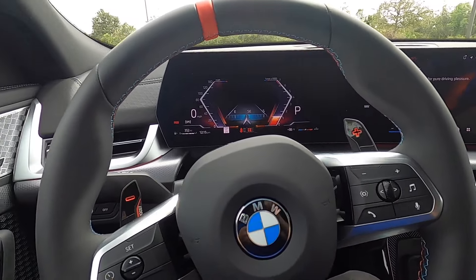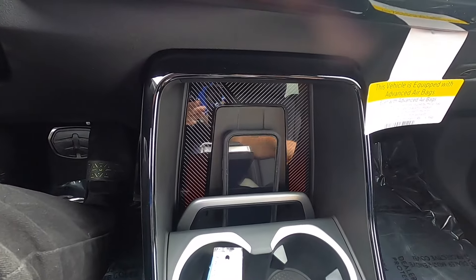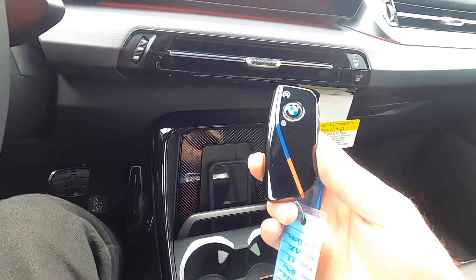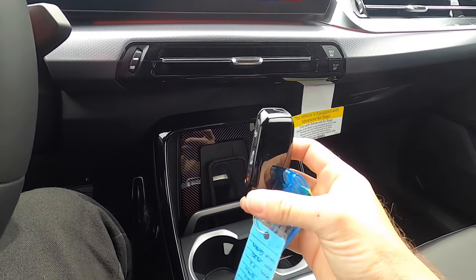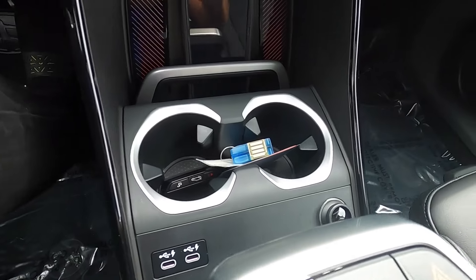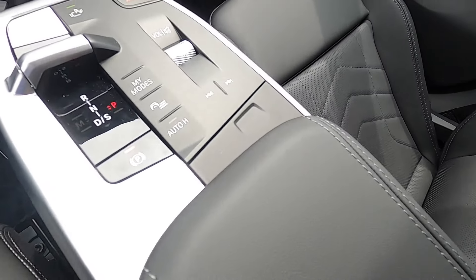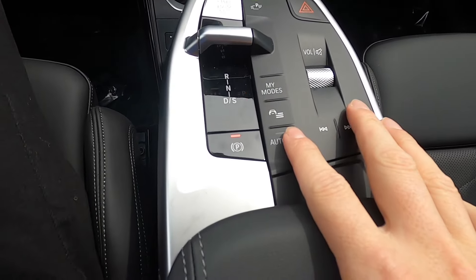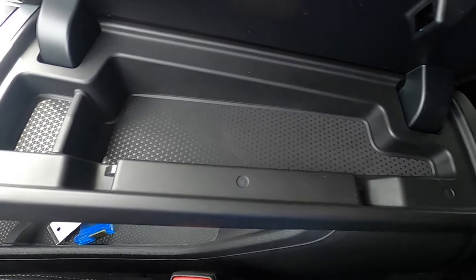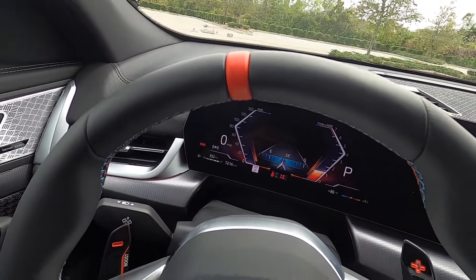The sports-style center console keeps a driver-focused setup while providing passenger space. There is a wireless charging pad, two USB ports, a 12-volt outlet, a full pass-through, and a push-button driving mode selector with a rocker to put it into gear. There is also a small storage area and the new X2 M35i key fob.